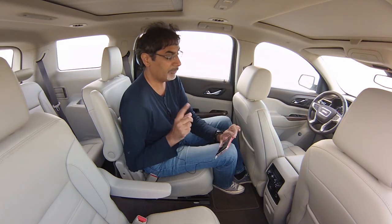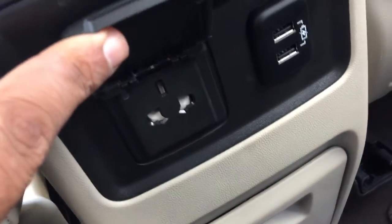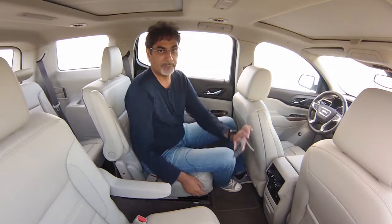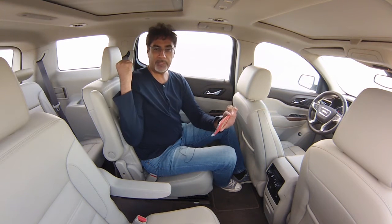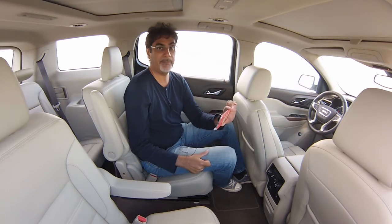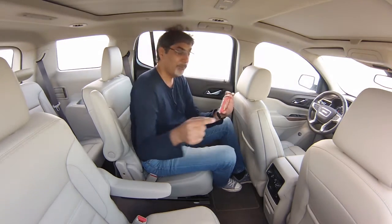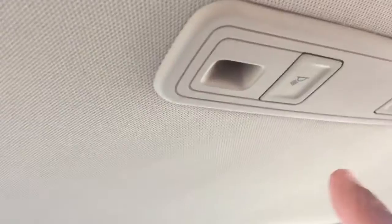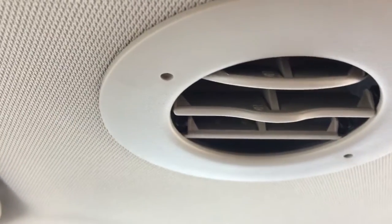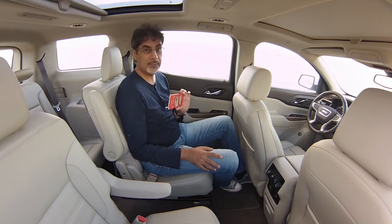Very importantly for families, there are rear AC controls of their own back here, along with a three-point power supply and two USB ports. There's also a USB for the third row of seats, two more USBs up front, and additional power supplies front and rear — it's got power supplies everywhere. There's also a big full-length sunroof: the front section tilts and slides while the rear section is fixed. Individual reading lights and AC vents round out the rear passenger amenities.